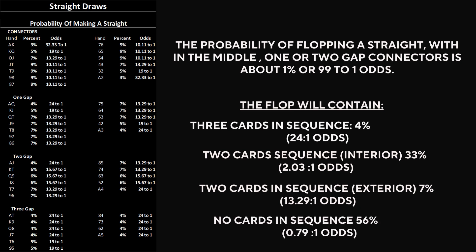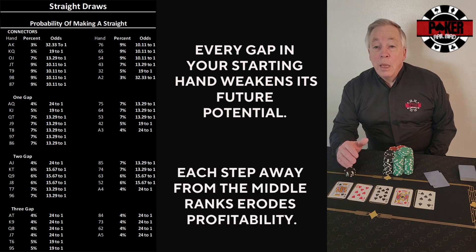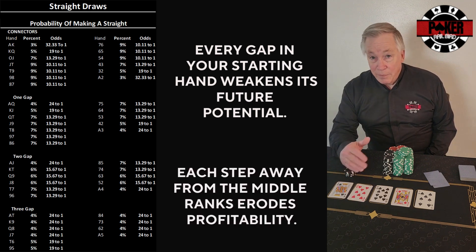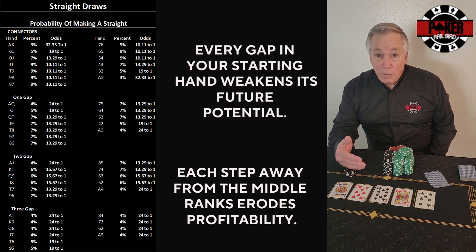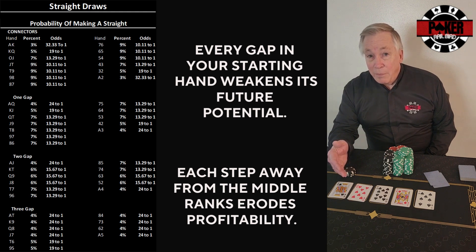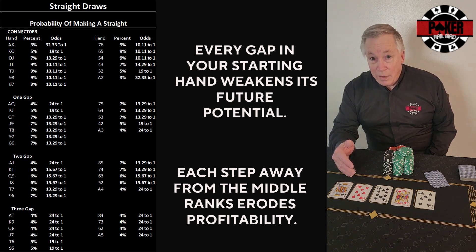That means over 40% of all flops contain at least some straight draw potential, meaning the odds that at least one player flops a straight draw is about 1.5 to 1 odds. Every gap in your starting hand weakens its future potential. Each step away from the middle ranks erodes profitability. That's why disciplined players fold weak connectors preflop — not because they're playing too tight, but because the math doesn't justify the chase. Straight draws are the foundation of poker's probability landscape. Understanding them builds range discipline, sharpens post-flop decision-making, and keeps you from falling into the trap of chasing hands that simply don't occur often enough.